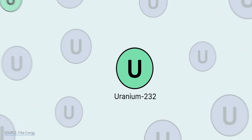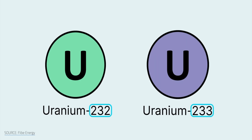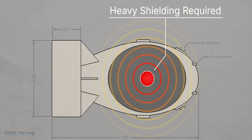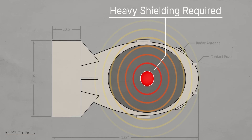While thorium reactors are walk-away safe, they're not exactly walk-up safe. A small amount of uranium-232 forms during the production of uranium-233 and gives off intense gamma rays powerful enough to pass through centimeters of lead. That makes uranium-233, which could otherwise be an ideal bomb material, a logistical nightmare to steal or weaponize. However, it also means that Copenhagen Atomics will have to go to great lengths to keep that radiation contained.